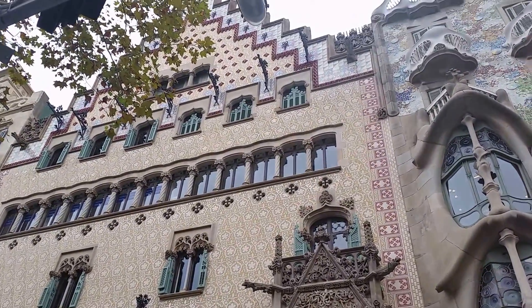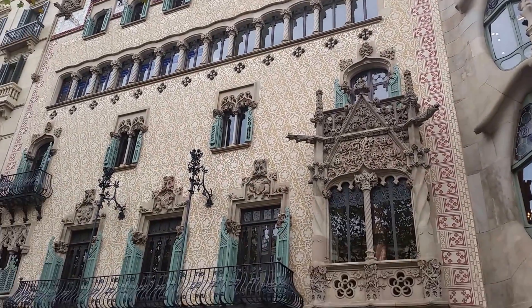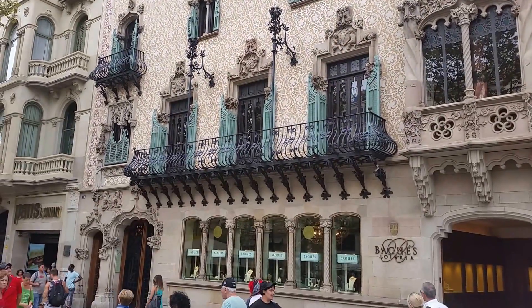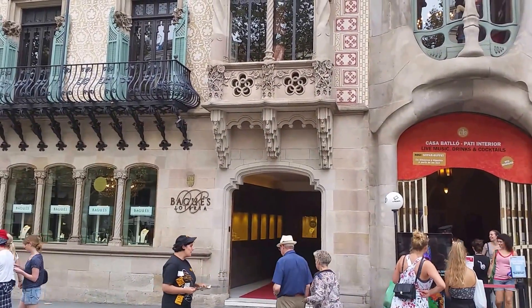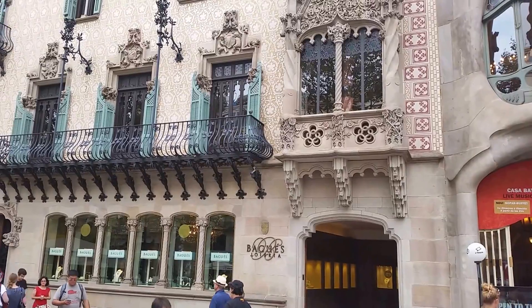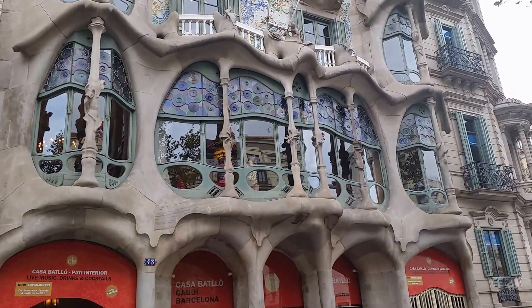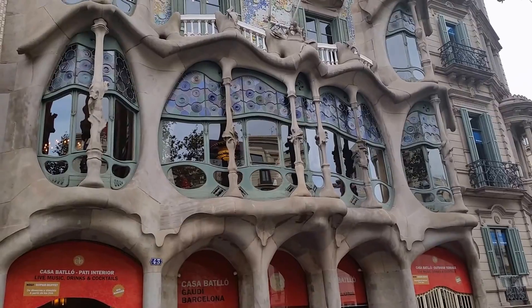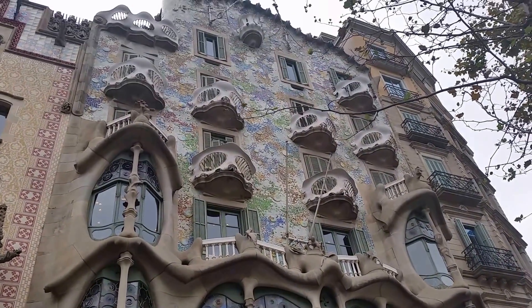It's nice to see it, though we'd love to get inside. You can see the people in the Gaudí building — they're walking through. Jo and I are sitting in line for that.